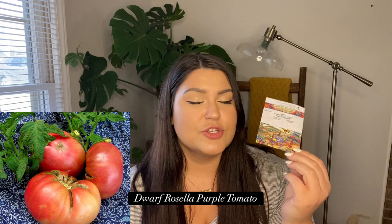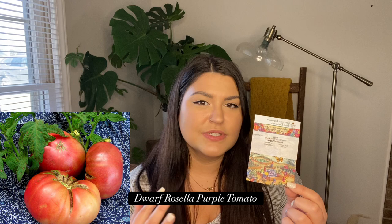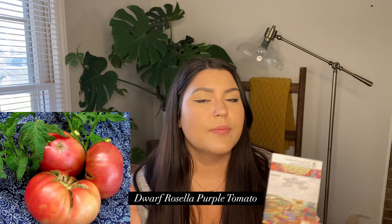First from Southern Exposure is the Rosella Purple Tomato, a dwarf variety with a really pretty pink hue. I got it because I want to grow in my greenhouse, which is a little small, so I need dwarf varieties or they'll get out of control. Dwarf tomatoes are also perfect for balcony gardening or small spaces — they only get to about three feet tall, much more manageable than an indeterminate that can grow nine or ten feet.